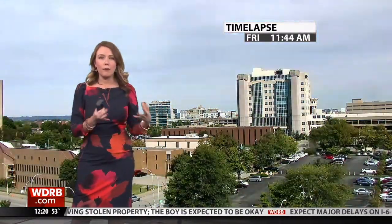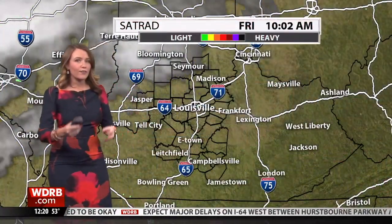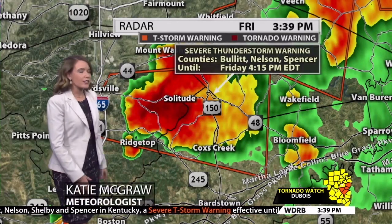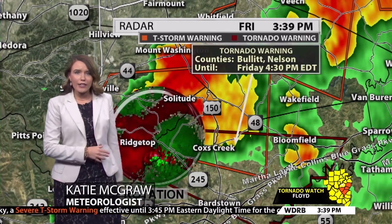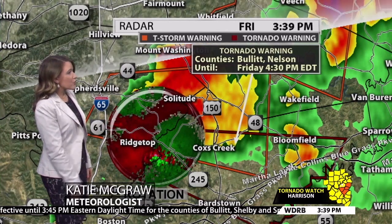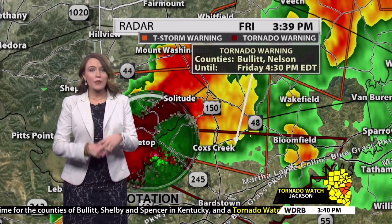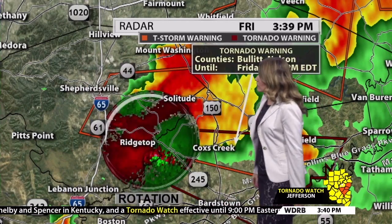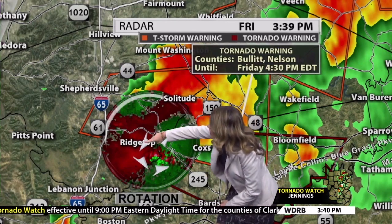Slowly but surely we're starting to bring in more clouds, and that's what we're going to continue to see as we move throughout the afternoon as an upper level disturbance starts to impact us. We've continued to see an uptick with the rotation — there's a tornado warning on this particular cell until 4:30, covering Bullet and Nelson. We are going to be on until 4:30 because of this rotation that has continued to go up with this cell. Let's dive in a little closer — you can see it's outlining exactly where that rotation is.